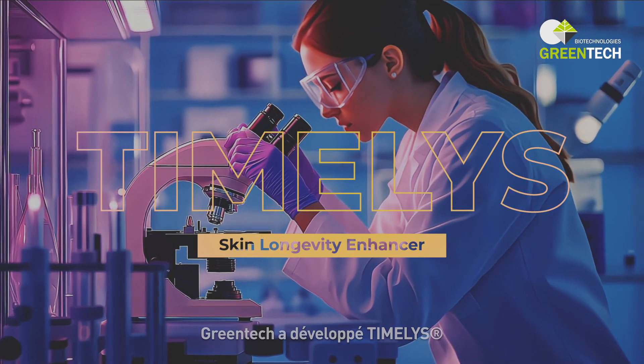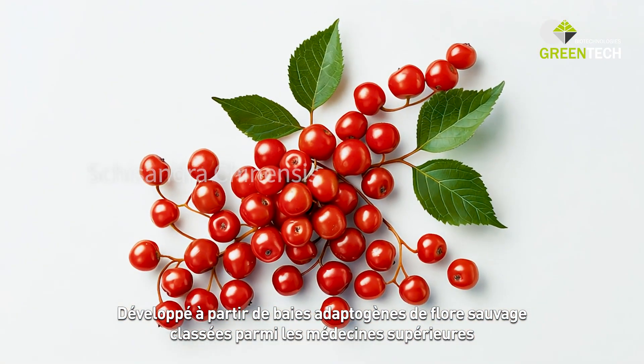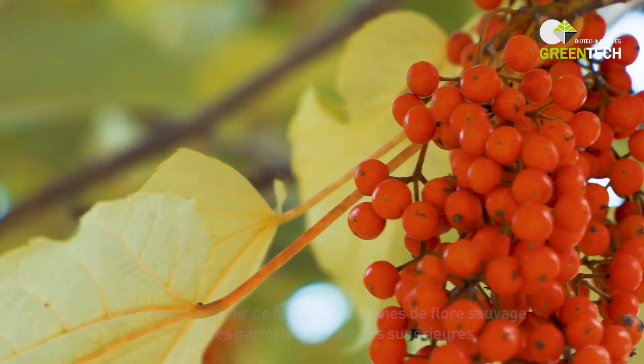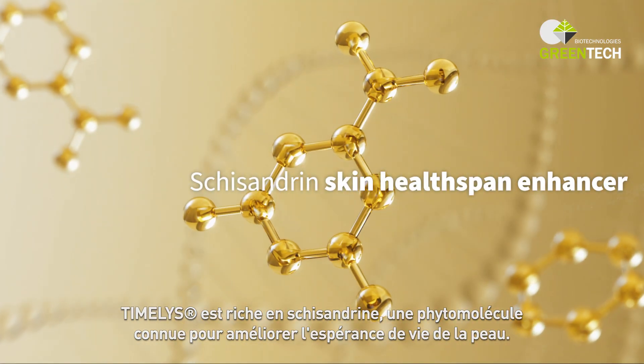Greentech designed Timelys, a natural active ingredient to enhance skin longevity. Developed from adaptogen berries of wild flora classified among the superior medicines, Timelys is rich in schizandrin, a phytomolecule known as a skin health span enhancer.